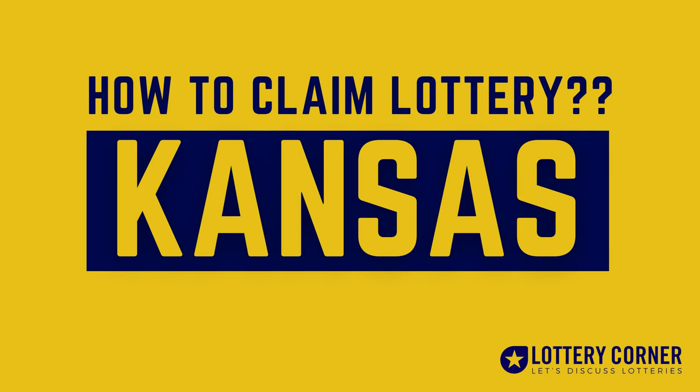Hi, I am Maya. Claiming your prize can be a bit confusing, but don't worry, we're here to help. In this video, we'll walk you through the process of claiming your Kansas Lottery prize so you can collect your winnings with confidence. Welcome to the Lottery Corner.